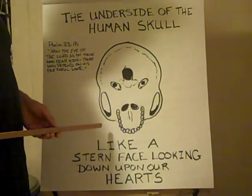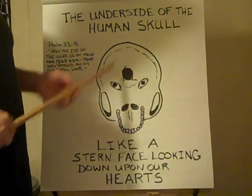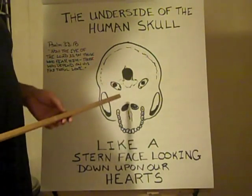It's almost as if when medical technology came around to the point where people were looking at skulls frequently and happened to look at the bottom of the skull, you might put them in mind that there's somebody who watches them all their life long.